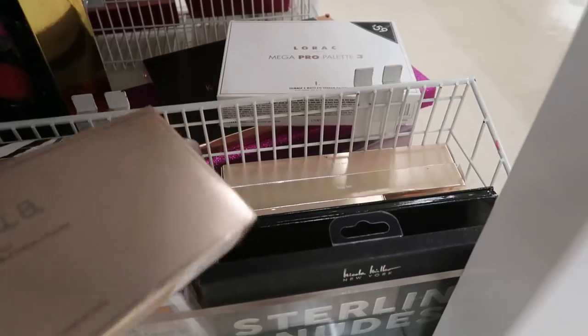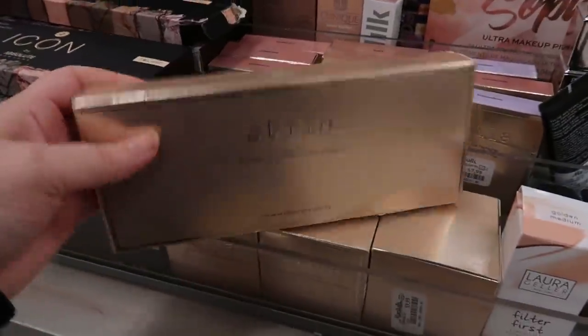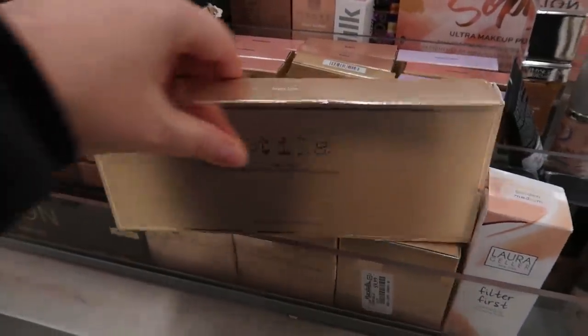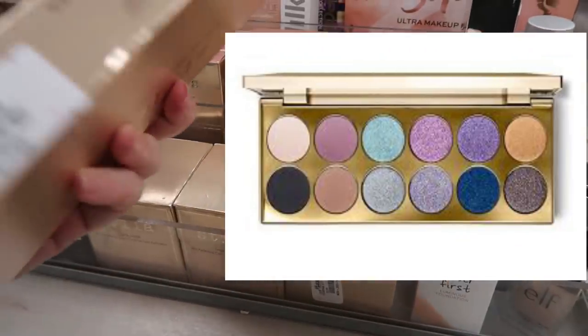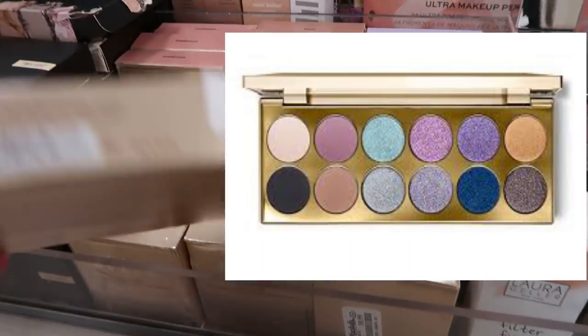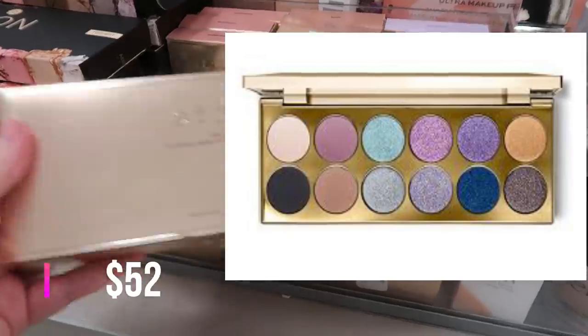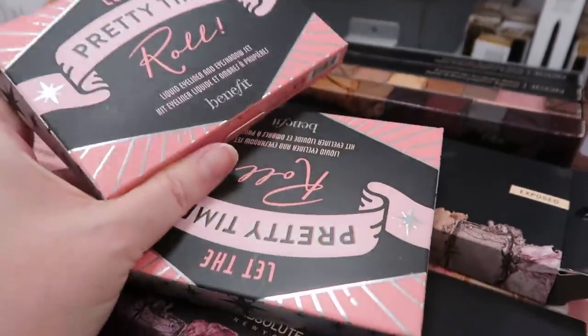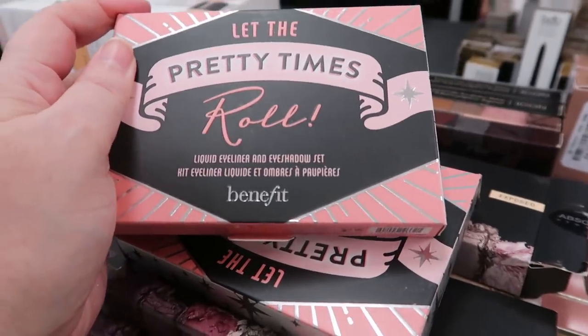Down here there's a huge restock — this is the Stila Happy Hour Palette. I found this last week but it was out of the box. It's really beautiful and very heavy. This is $19.99. There are also a couple of Benefit kits — check this out, brand new find: Let the Pretty Times Roll.